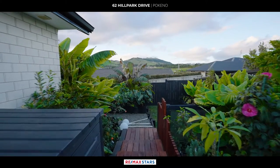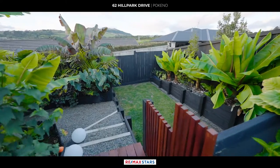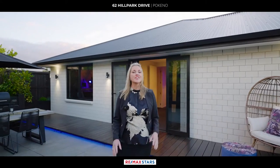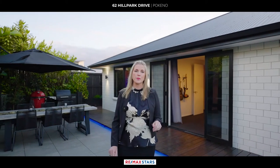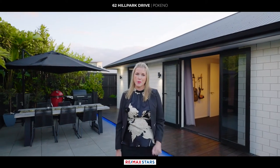As you can see, this property truly is one of a kind — very different from the rest. Can't wait to see you at the open homes.